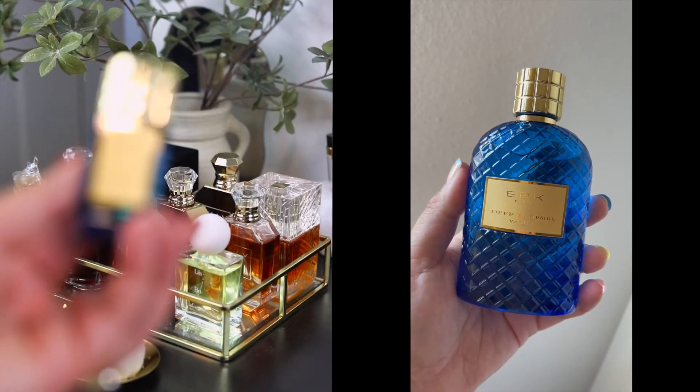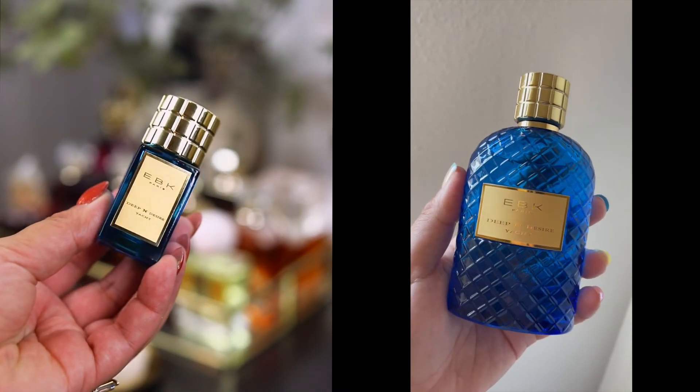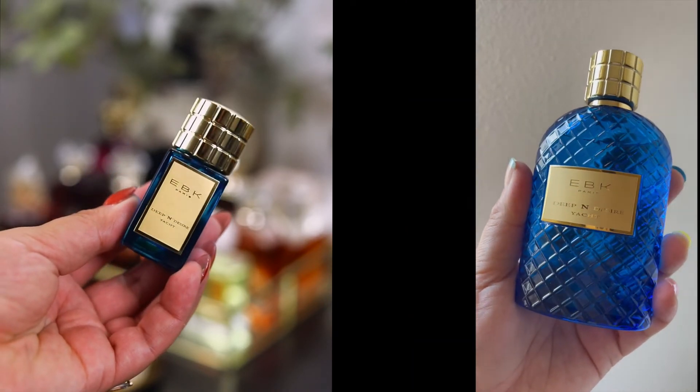Last but not least — I don't even have my sample — EBK Deep and Desire Yacht is literally top-tier gourmand. That one smells like a blueberry muffin. At the beginning when you first spray it, it's the most delicious blueberry muffin — you're biting into it and getting all these warm blueberries just bursting. My camera cut off but I will leave a little video of what the perfume bottle looks like. My friend has it and she's the one who gave me the sample.